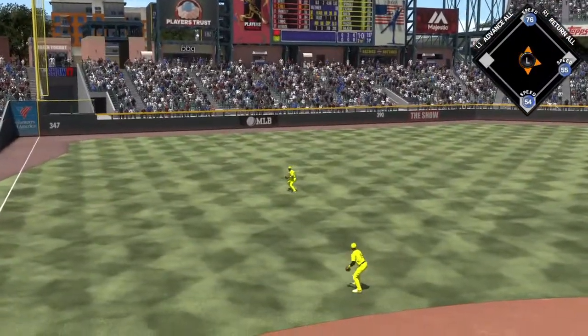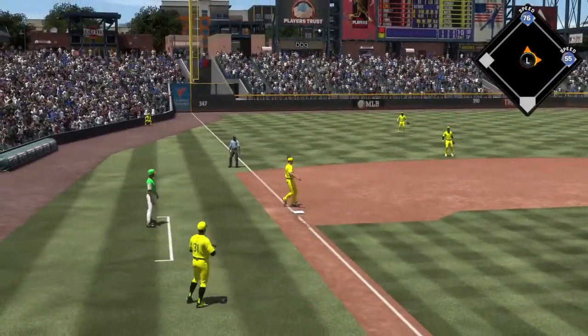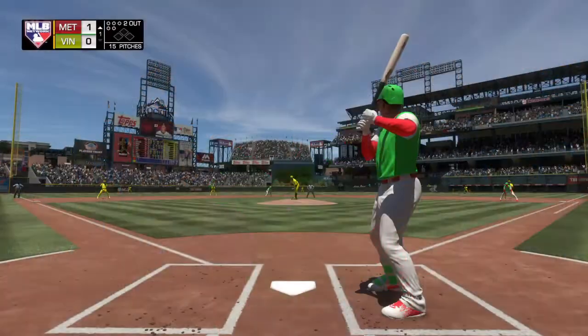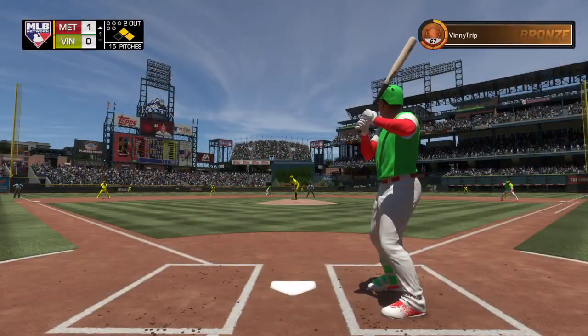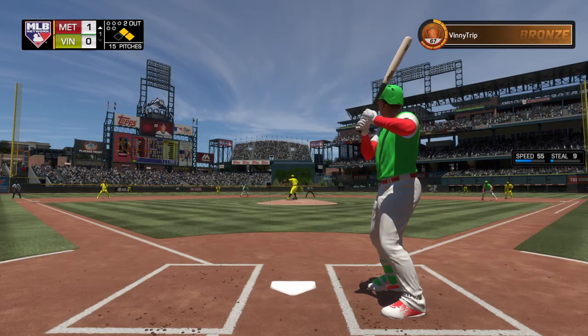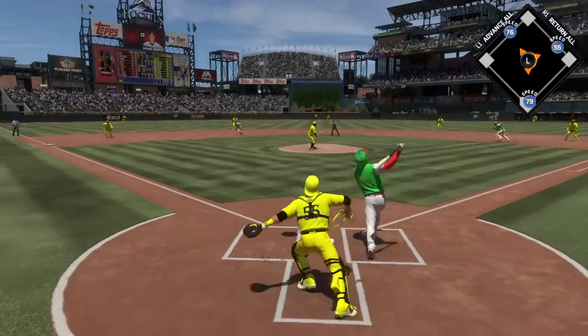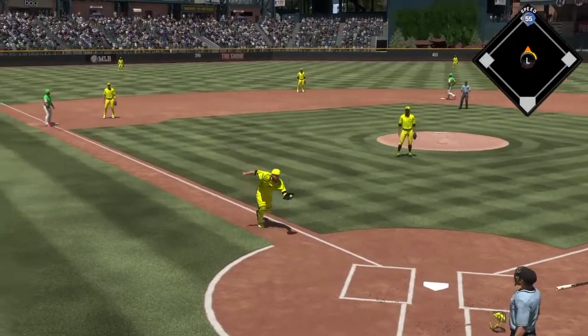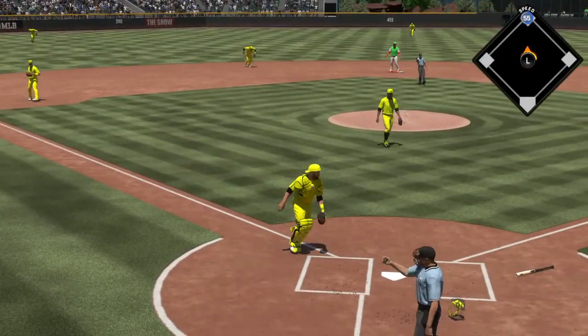That'll just sneak past the outstretched arm — a base hit. The runner from third crosses the plate, and they've taken a 1-0 lead. A ball hit in the air, Martin is under it, he makes the play, and that'll end the inning.